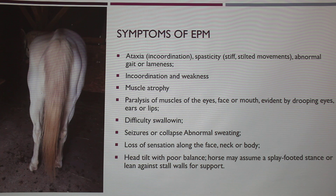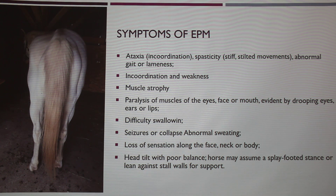Here are some of the symptoms for EPM: ataxia; stiff and stilted movements, like the example of the horse that was splayed in the back; incoordination and weakness; muscle atrophy; paralysis of the muscles of the eyes, face, and mouth, evident by drooping eyes; difficulty swallowing, which is one of the major reasons horses actually die from this because they can't eat; seizures; collapse; loss of sensation; and head tilt because of poor balance.